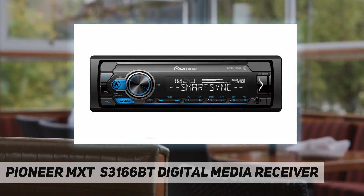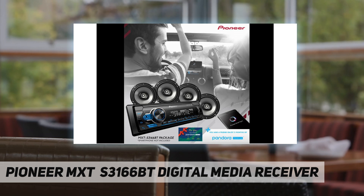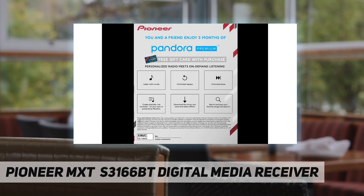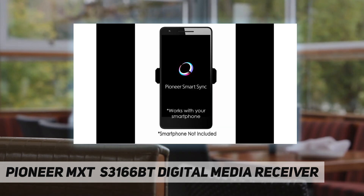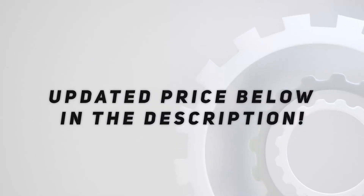Product dimensions: 9.25 by 15.35. Pioneer MXTS 3166BT digital media receiver speaker bundle with a three-month Pandora premium trial for you and a friend, Pioneer Smart Sync app compatibility, built-in Bluetooth for audio streaming and calls, and 6.5-inch coaxial speakers. Check out the video description for an updated price.